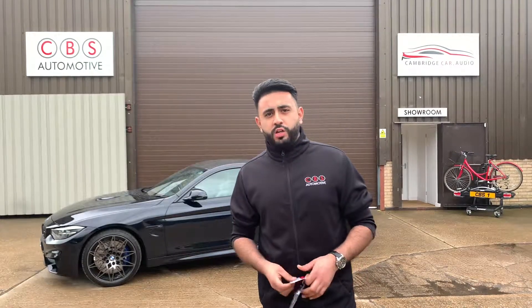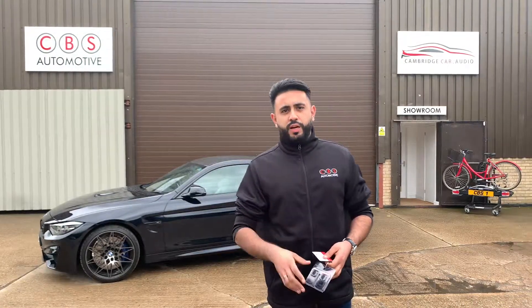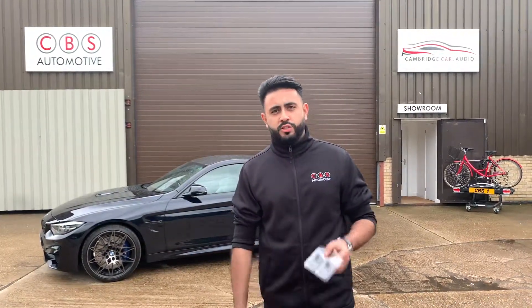If you're looking into buying one of these cars, what a lot of people will be recommending that you do is upgrade the security. This customer has just picked up their vehicle and straight away brought the vehicle into us so we can upgrade it.